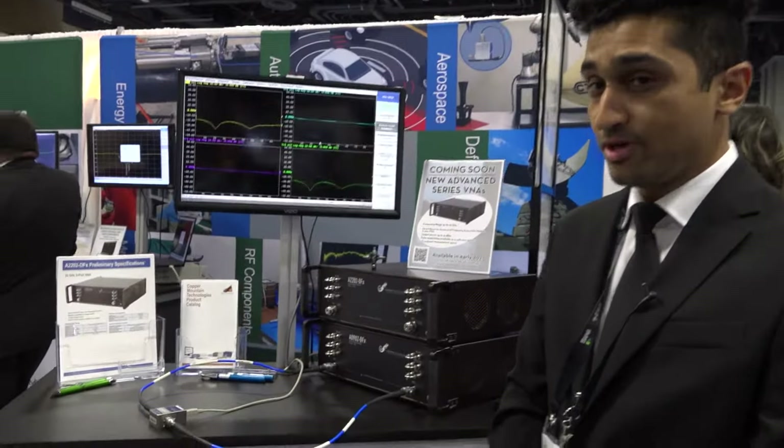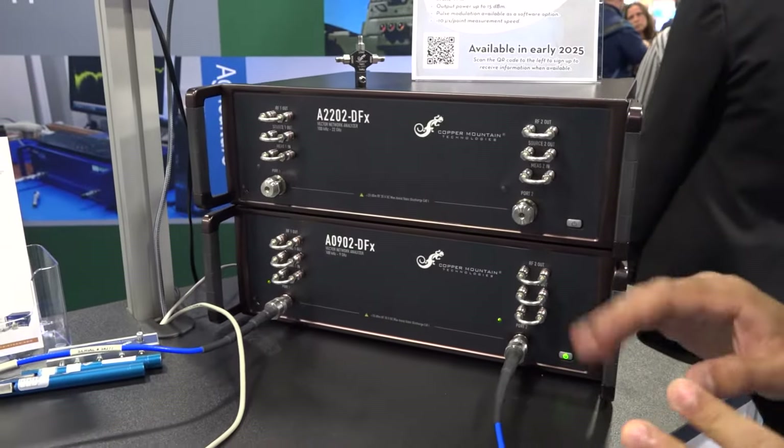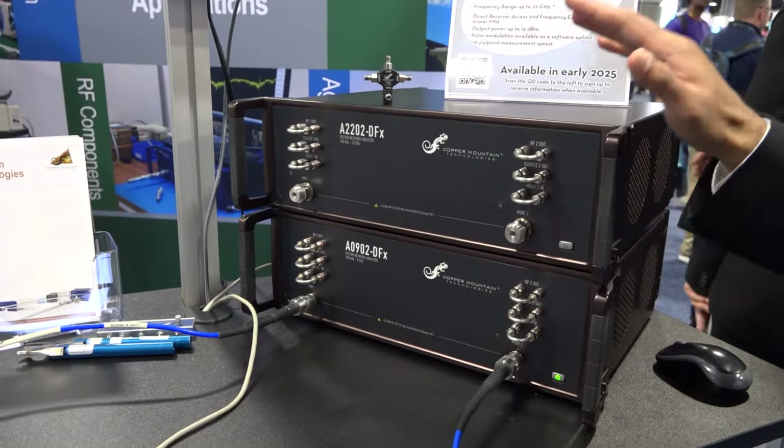Hi everyone, I'm Subhaya. I'm a Director of Technical Solutions at Copper Mountain Technologies, and here we are at IMS 2024 in Washington DC.